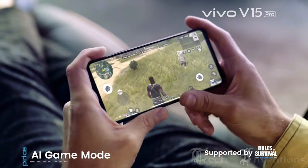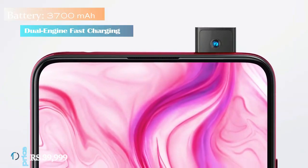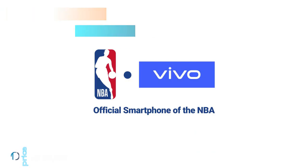This device runs FunTouch 9 based on Android 9 Pie. It is powered by a 4000mAh battery with 18W of fast battery charging support.